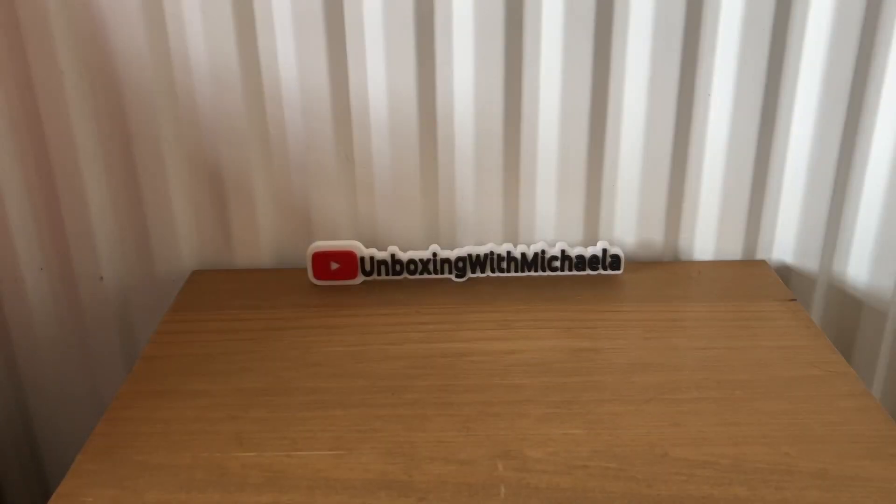So that is everything from the Degustabox for May. I thought that was a great box — I do enjoy the Degustabox. Lots of nice things in there to try. I hope you enjoyed my video and I'll see you next time. Bye!